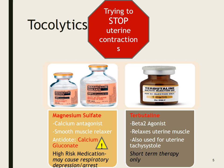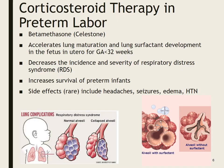The other med we give commonly is terbutaline, which is a beta-2 agonist. It relaxes uterine muscles and is also used for uterine tachysystole — when contractions come too quickly or don't stop — to prevent uterine rupture or fetal distress. So if contractions are coming too often, we may give terbutaline. This is short-term; we're not going to give this as long-term therapy, just to stop the contractions.